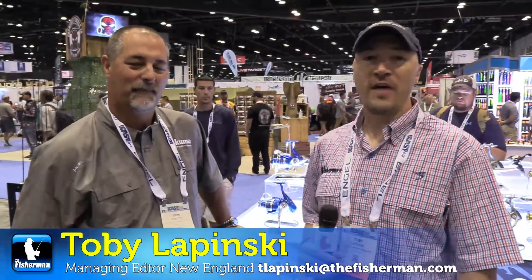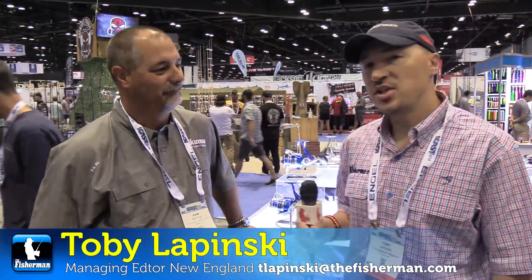Tobey Lipinski, The Fisherman Magazine, walking the floor of ICAST 2018. I'm here at the Okuma booth with John Bretz. He's going to show us what Okuma has new to the market this year. Take it away.